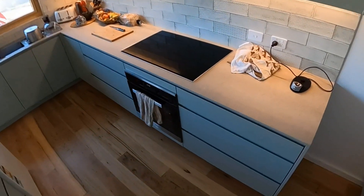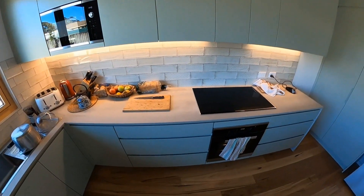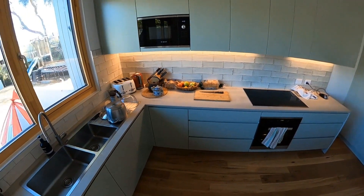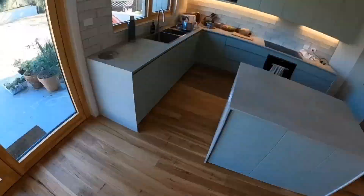This is the kitchen — induction cooktop, of course, as it's an all-electric house, so electric oven, electric cooktop, electric appliances, built-in microwave, a nice new fancy sink, and a lovely kitchen which we're loving.